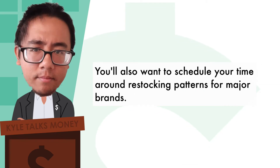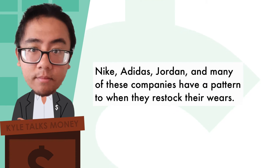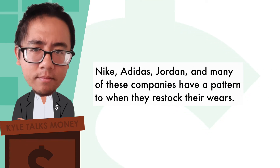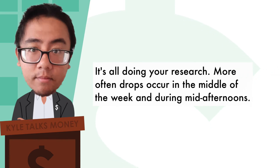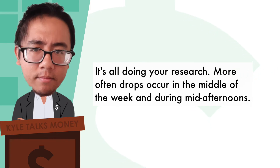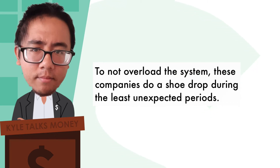You'll also want to schedule your time around restocking patterns for major brands. Nike, Adidas, Jordan, and many of these companies have a pattern to when they restock their wares. It's all about doing your research. More often, drops occur in the middle of the week and during mid-afternoons. To not overload the system, these companies do a shoe drop during the least unexpected periods.